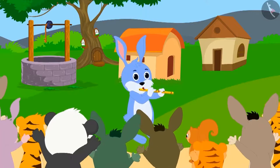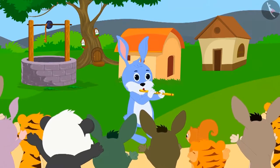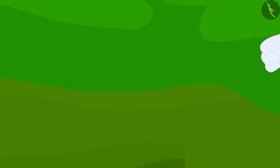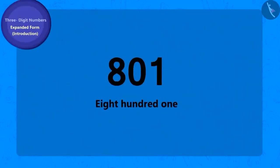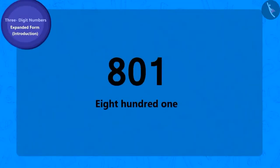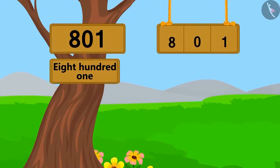Bunny became very popular and went village to village playing his flute. From the next village, he got 801 coins as a reward. Can you write this number in expanded form? Come, let's do it together. This number is 1 ahead of 800, so we can write it in expanded form as 800 + 1.